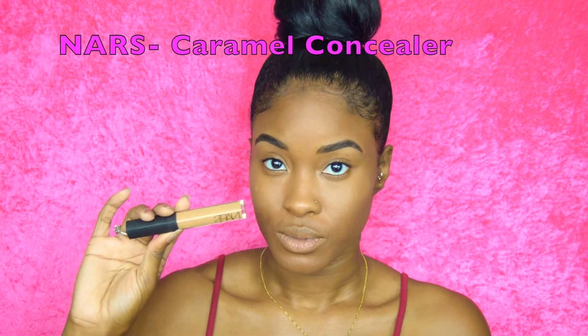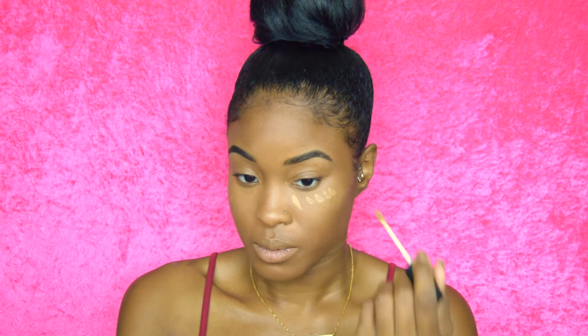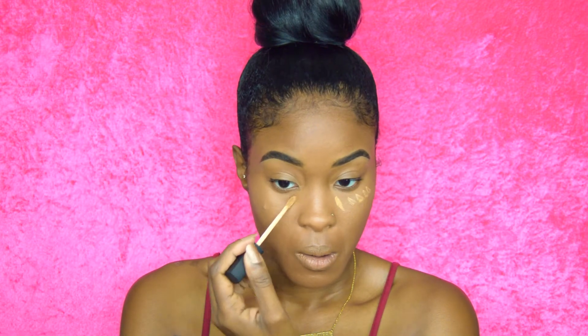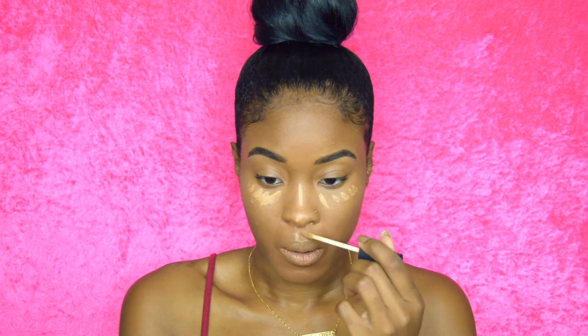Going in with the NARS Caramel Concealer — this step is completely optional, I just like to be super bright. This is my daytime summer look; it's bright outside and you just want to look like you're glowing from within. I'm going over those same areas, brightening the under-eye area, brightening the tip of the nose and mouth area, which is just going to make the skin look even more flawless.